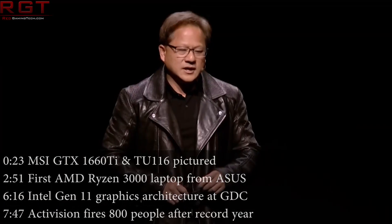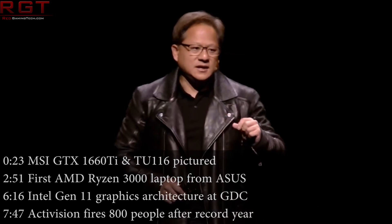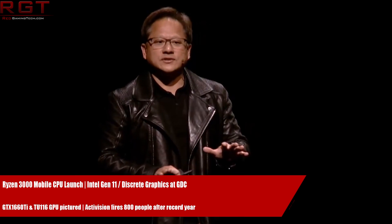Hello and welcome to this Red Gaming Tech video. I'm Amata. Hope you all had a lovely Valentine's Day if you do happen to celebrate it — I know not everyone does, I don't myself. Anywho, let's move swiftly on into the last 24 hours or so of tech news, shall we?